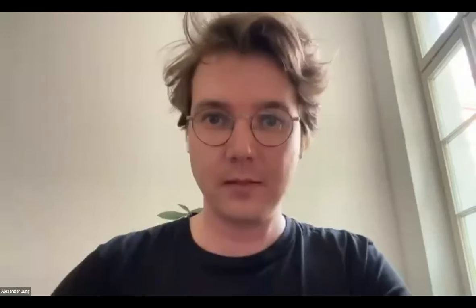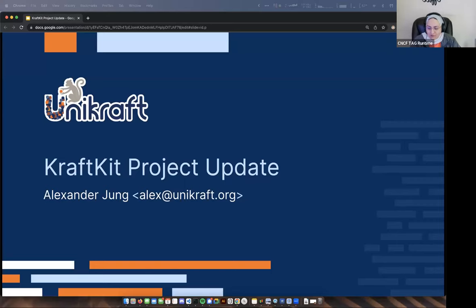Hello everyone. This is the TAG Runtime bi-weekly meeting. My name is Heba and we will have the CraftKit project today to present. Just to remind everyone that this meeting is under CNCF code of conduct, which means be nice, be kind to each other. And I believe we can go ahead and hand it to Alexander.